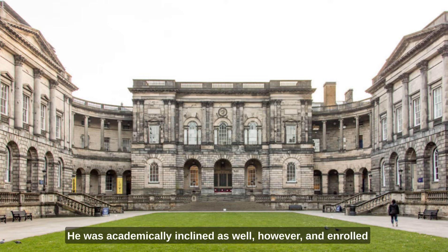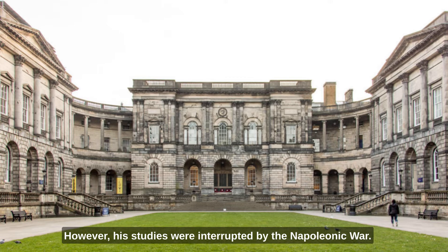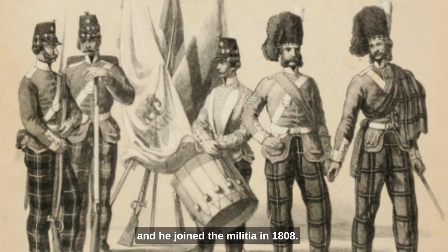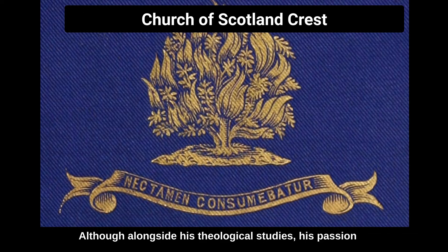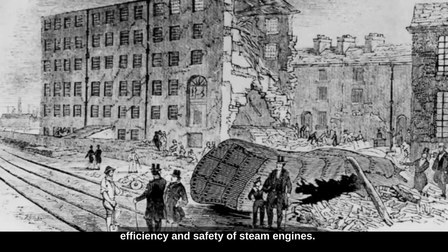He was academically inclined as well, and enrolled in the University of Edinburgh in 1805. He started by studying mathematics and natural philosophy — science, to you and me. However, his studies were interrupted by the Napoleonic Wars, and he joined the militia in 1808. After completing his military service, Stirling returned to university and graduated in 1816 with a divinity degree, although his passion for engineering was as strong as ever.